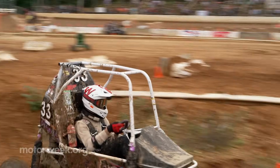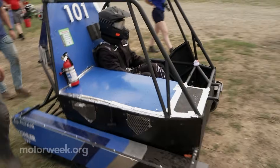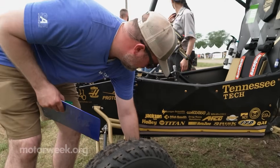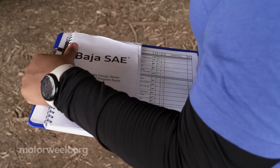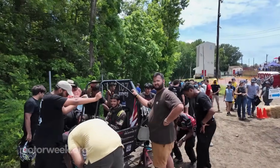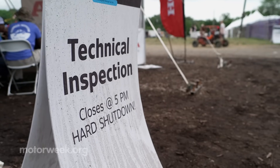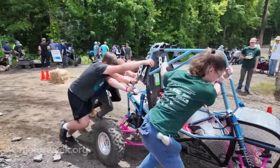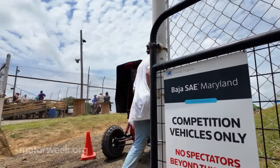We have a pretty extensive rulebook that teams have to follow in the build of their car. We have the ability for them to ask questions throughout the year to our techs, and many of the techs are Baja SAE alumni giving back to the program that launched their careers. I started with Baja back in '97 as a student, competed for four years, and after I graduated from RIT I moved on to Honda and took over the technical inspection. We're looking for compliance to the rules, and we're also looking to make sure the cars are going to be able to go out there, compete for four hours, and ensure we have a safe event.